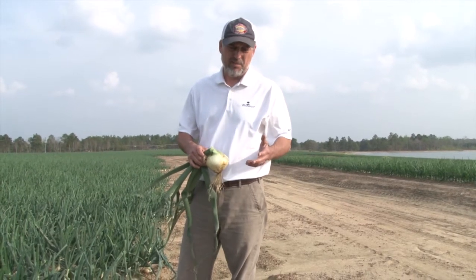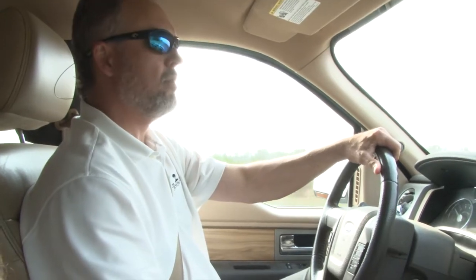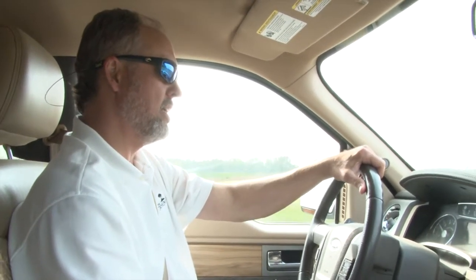I think we're in for a good size, quality crop this year. The weather's really been ideal with the wind blowing, low 80s, low humidity — I mean, it's just made to order. We're just very optimistic about the quality and good availability this year out of Vidalia.